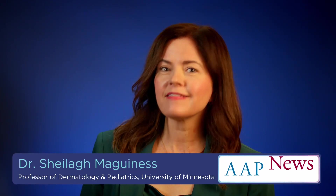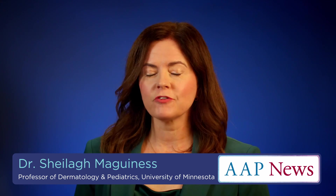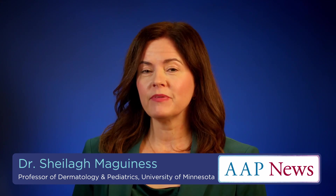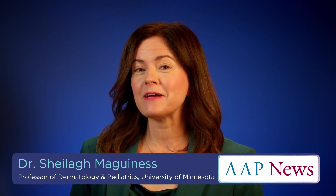Hi, I'm Dr. Sheila McGinnis and I am a board-certified pediatric dermatologist. I'm also professor of dermatology and pediatrics at the University of Minnesota. In the recent guidelines, we really take an overview about using multimodal therapy and avoiding using things like systemic or topical antibiotics as monotherapy in the treatment of acne.